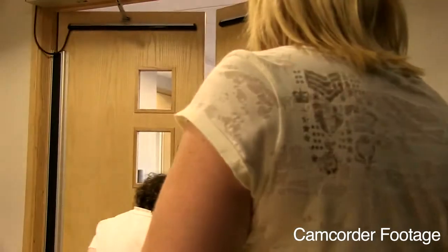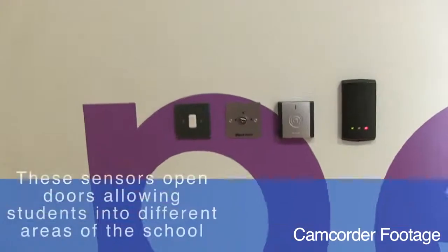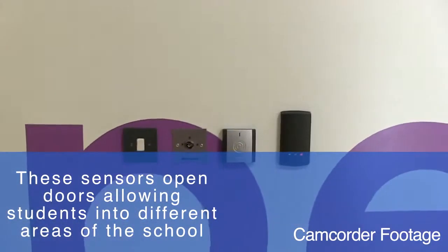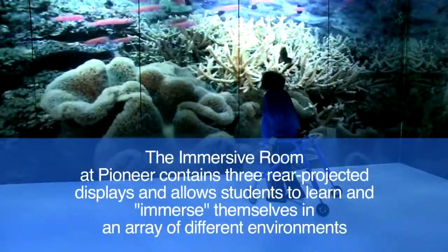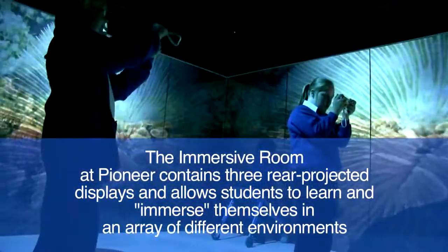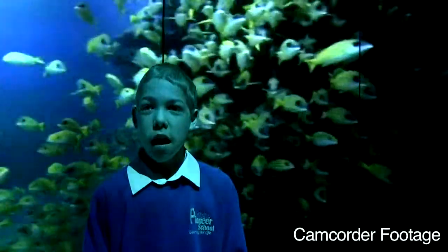We use technology quite a lot in everyday routines. The children are expected to take the register up to the office, and to do this they need one of the passes. They've quickly learnt that they have to hold it against the designated area in a particular way. They've also realised that the light turns green and that enables them to open the door.